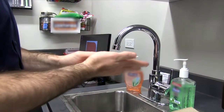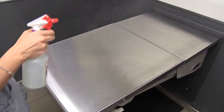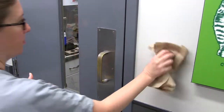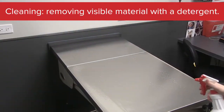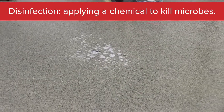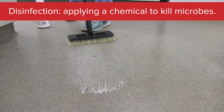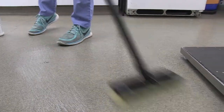Just like hand hygiene, even though we clean our hospitals every day doesn't mean we're doing it correctly. So we need to revisit how to clean and disinfect properly because mistakes are often made. First, let's clarify the difference between cleaning and disinfecting. Cleaning is removing visible material like dirt, food, and feces using a detergent or soap and water. Disinfection is applying a chemical to kill microbes — bacteria and viruses. Most disinfectants work best after cleaning has removed the debris.